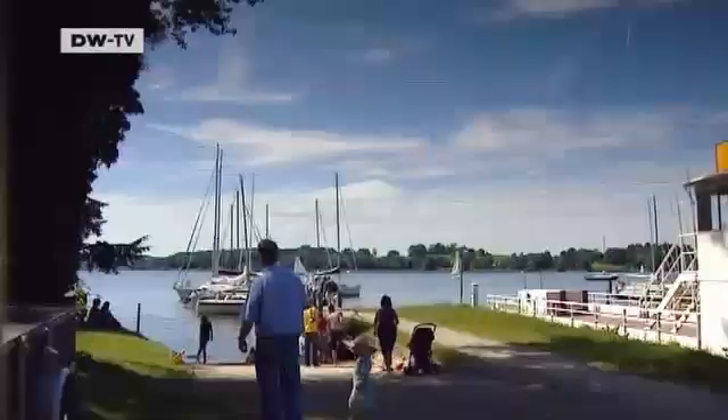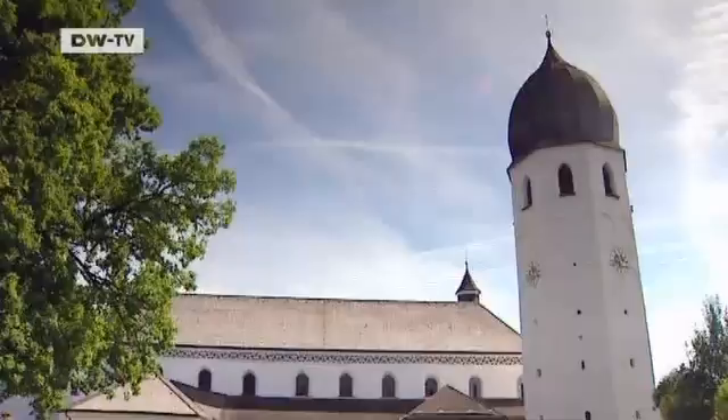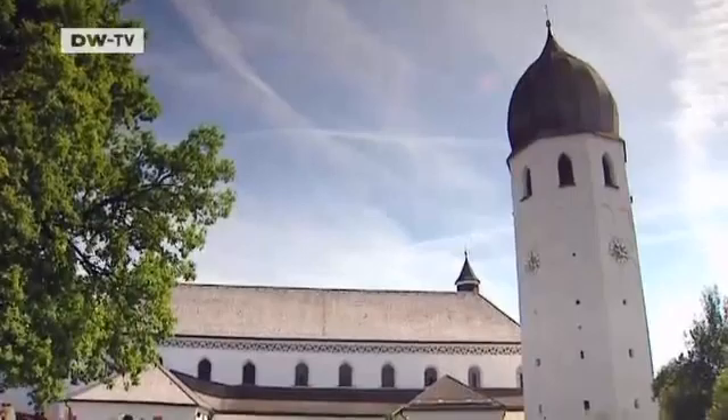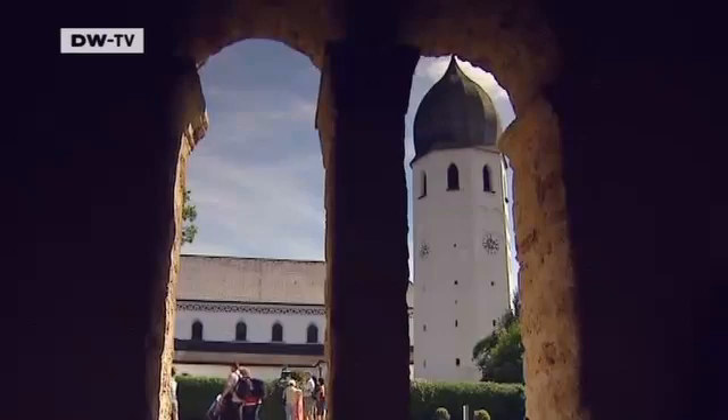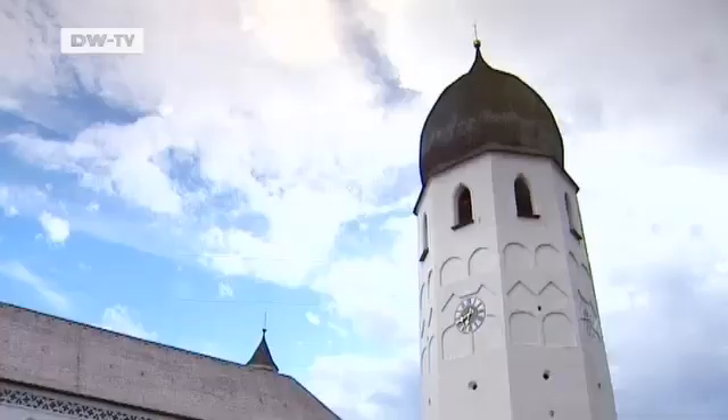There are no cars on Frau in Kinze. The best way to explore the island is on foot. The island is also home to the Benedictine Frau in Wurt Abbey, founded in the year 782. The bell tower with its distinctive onion dome is the island's most famous landmark.